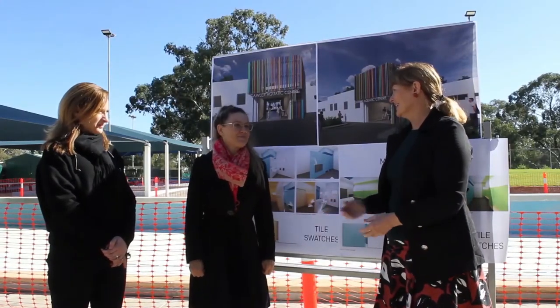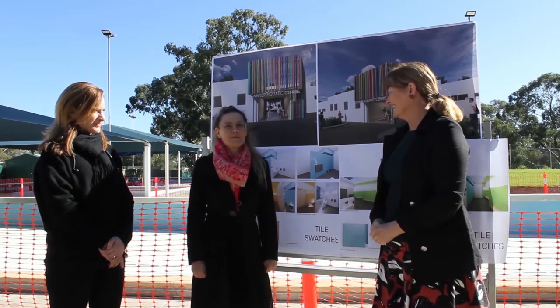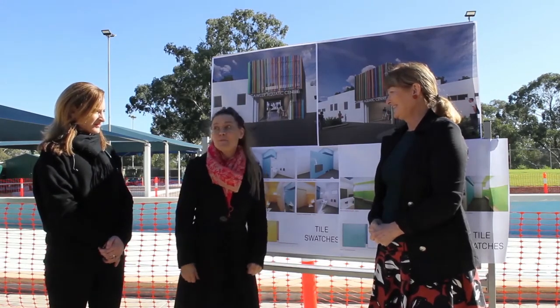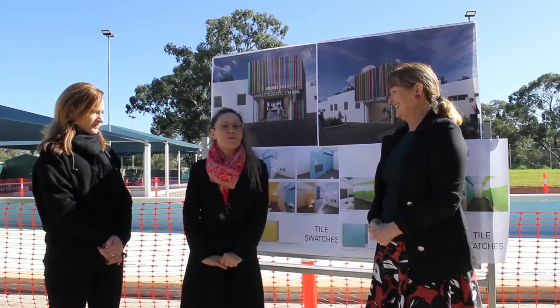So Wendy, as the project lead for this redevelopment, what does it mean? What are we going to get? The first main thing we're doing is creating a lovely new change room facility for all the wonderful people who use this pool.